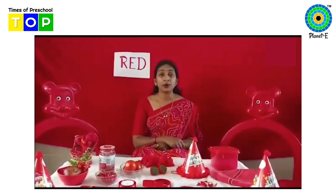There are so many things which are of the same color. Do you know which color is this? This is red color. Which color is this? This is red color.